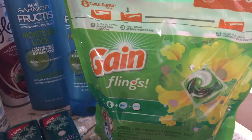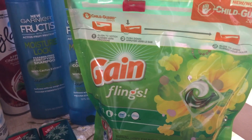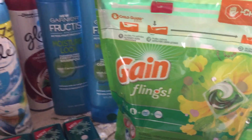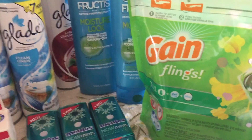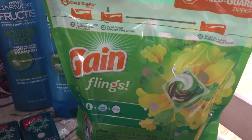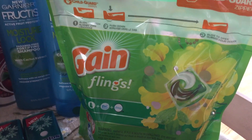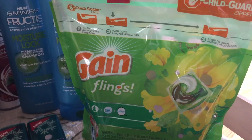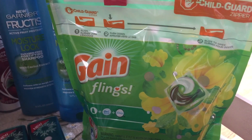Gain Flings and Tide are back on sale this week at CVS — hopefully your store has them. My store was completely out of Tide, but they did have a couple packs of Gain Flings. I picked up two because I got another personalized $1 off of $6 CRT. So I bought two, used two of the $3 off of one coupons from the April P&G insert, and also used that $1 off of $6 CRT.